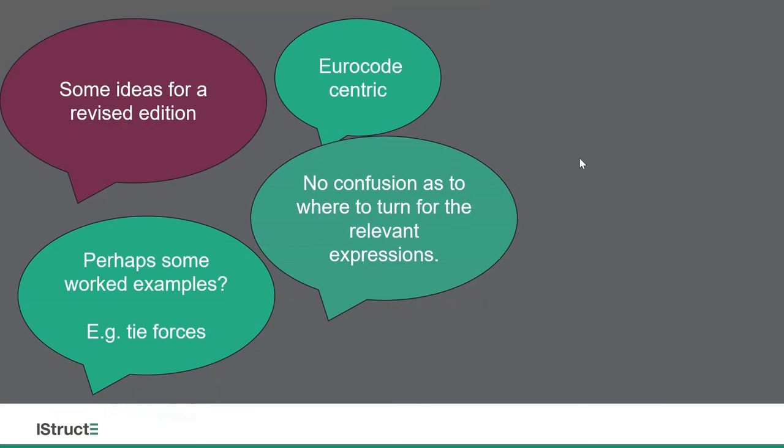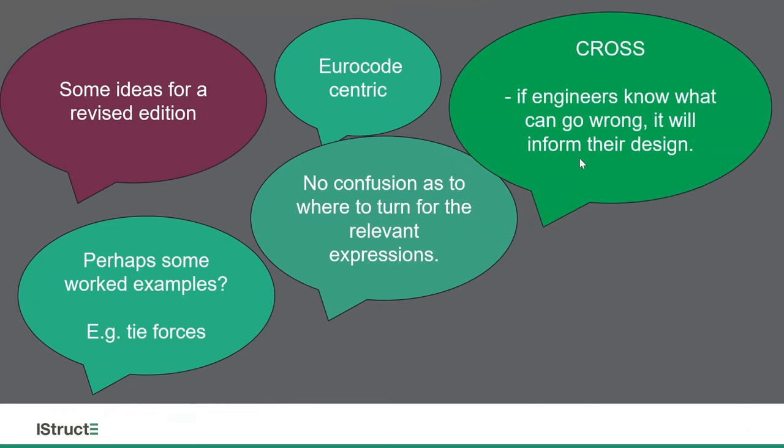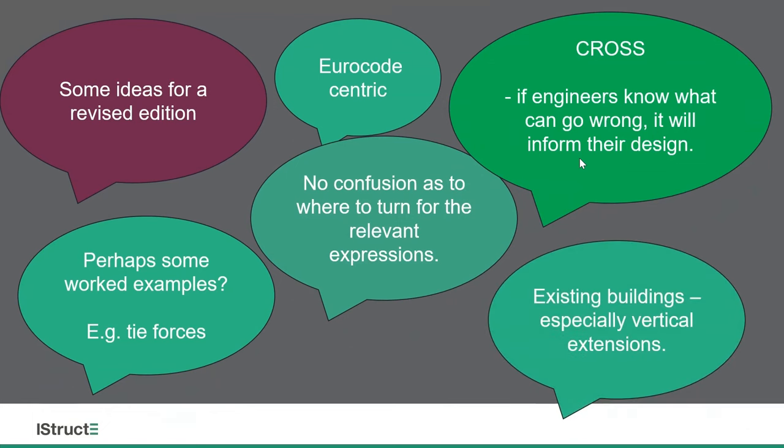I wanted there to be no confusion as to where to turn for the relevant expressions in the Eurocodes. Because the Eurocodes stylistically are quite challenging to read, there seems to sometimes be a reluctance to actually read what a Eurocode says. I also wanted to use CROSS as a resource to look at examples of building collapse, so that as engineers our design can be informed. And then there's the existing building material, especially vertical extensions — I was keen to have a big section about existing buildings, and Sean majorly contributed to that chapter.